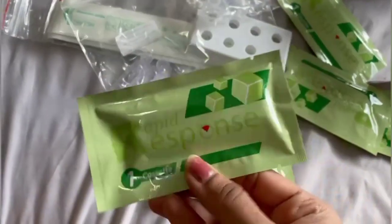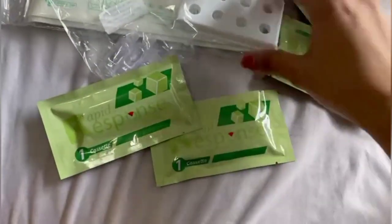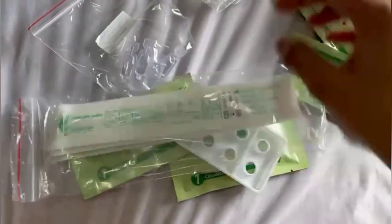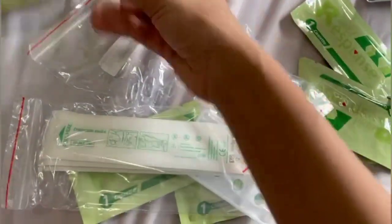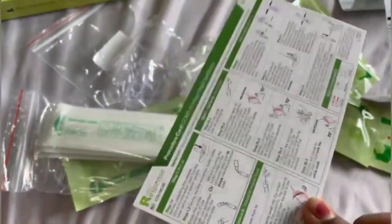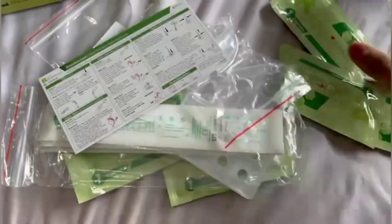It has this instruction pamphlet in it. I'm going to read this and see how to do the test, because even I don't know how to do it.